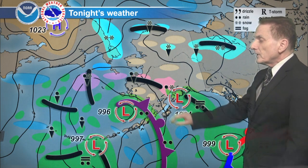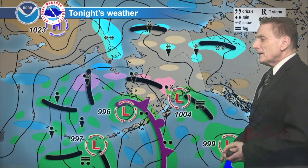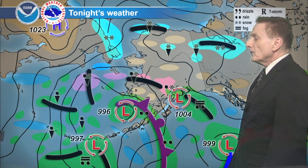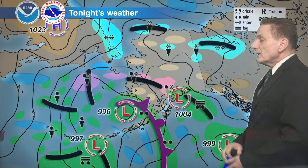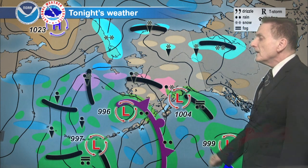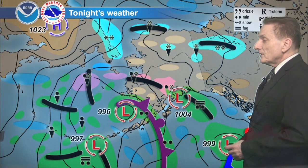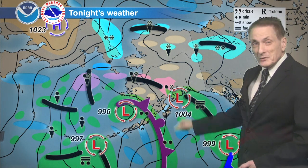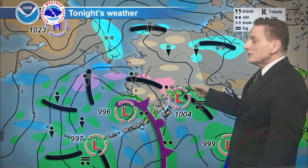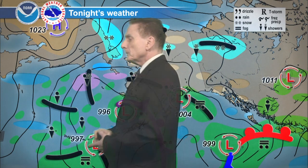Occasional light rain — remnants of that frontal boundary and trough — shift northward, so it looks like areas of light rain or showers on the Kenai Peninsula and the north Gulf Coast here, west of Cape Yakataga, up into Prince William Sound. Nothing heavy. To the north, nothing — no wind, no precipitation, probably just some scattered clouds, partly to mostly cloudy. A few isolated snow showers farther to the north, but really nothing significant.